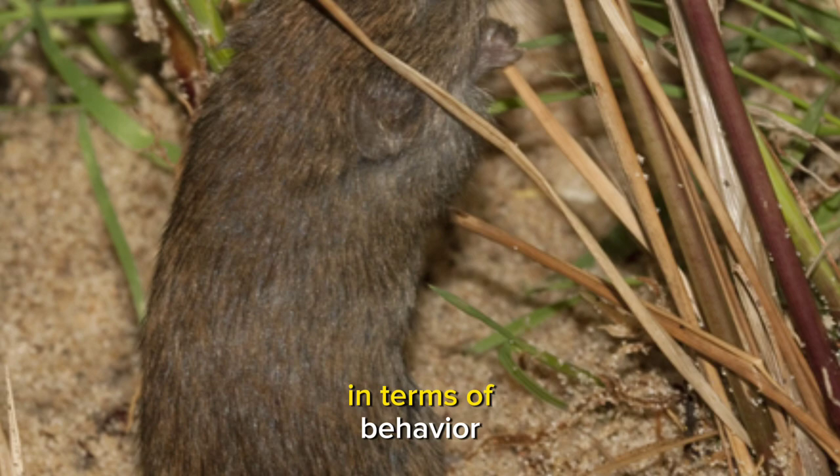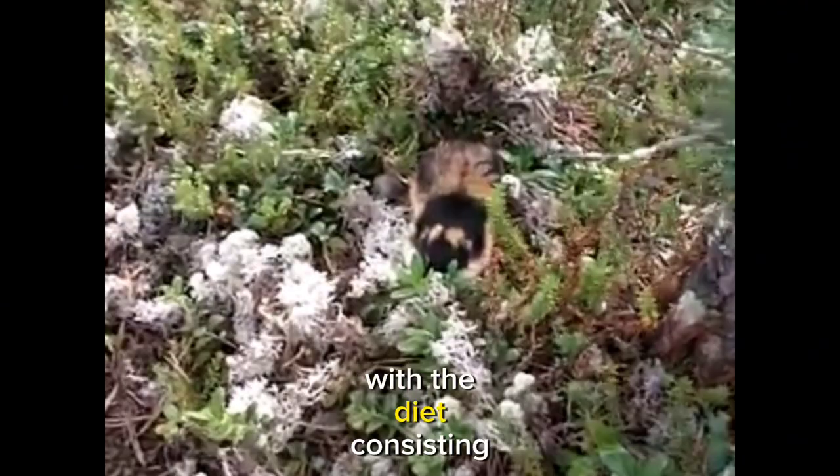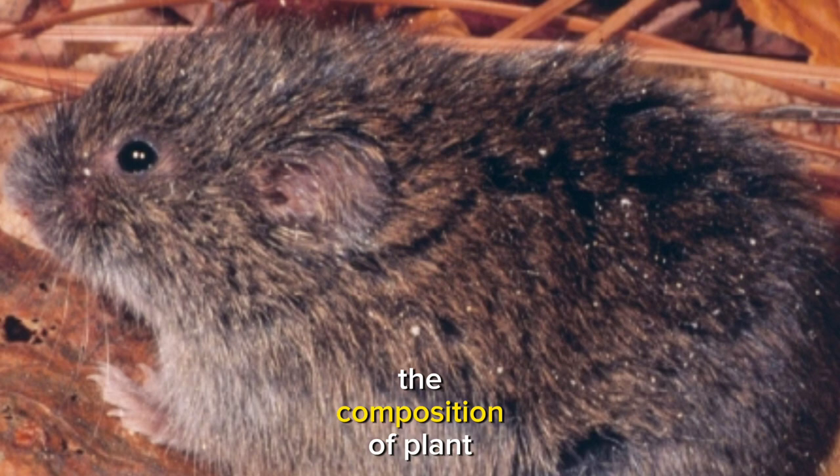In terms of behavior, bog lemmings are generally solitary creatures. They are primarily herbivorous, with a diet consisting of various plants found in their wetland ecosystems, including sedges, grasses, and other vegetation. Their feeding habits and burrowing activities can influence the composition of plant communities in their habitat.